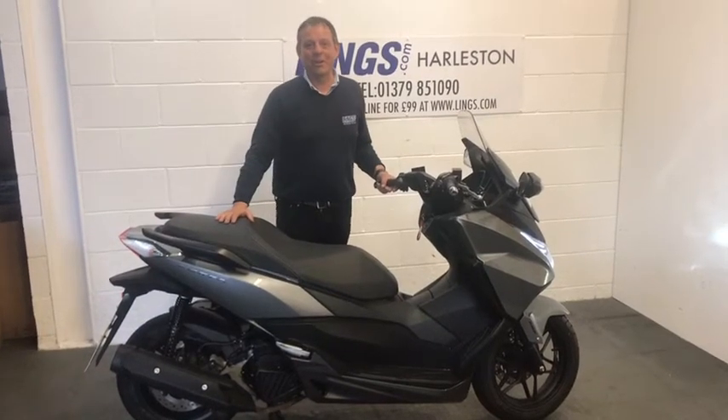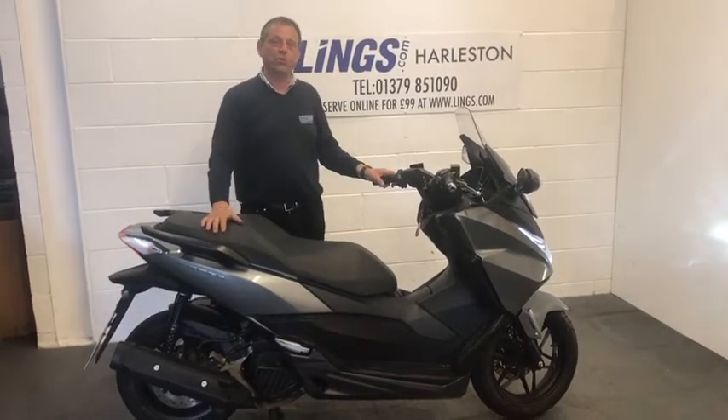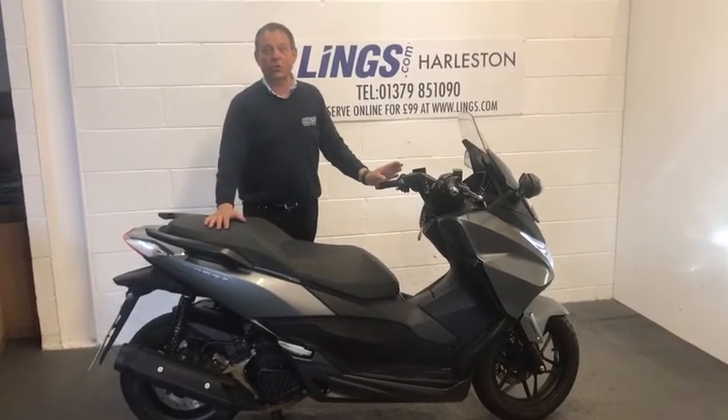Hi, it's Bob from Lynx Honda Motorcycles here in Halston. I'd like to present to you this Forza 125. It's a beautiful bike and it's just come into stock today.